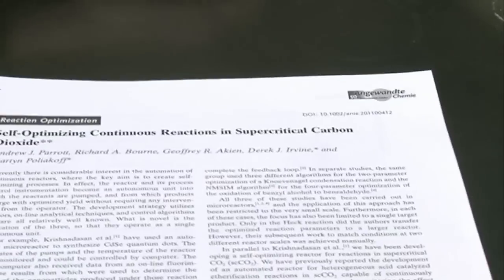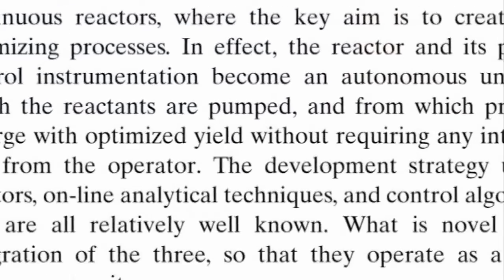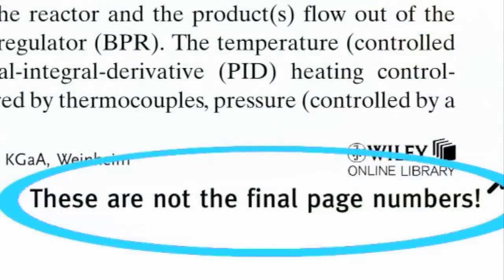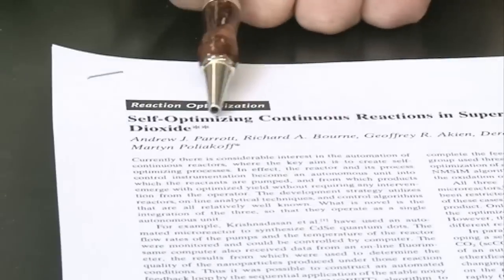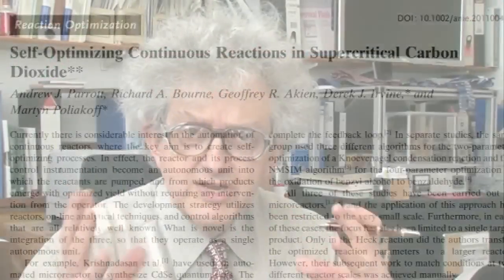So this brings me to our new paper. It was published online today — you can see it still says these are not the final page numbers, so it's really hot. It's called 'Self-Optimizing Continuous Reactions in Supercritical Carbon Dioxide.' The thing that's really important is the first word of the title: self-optimizing.